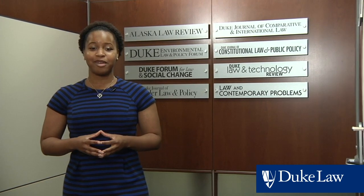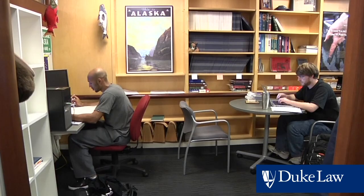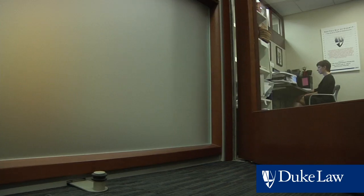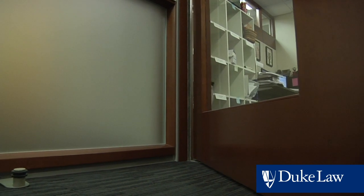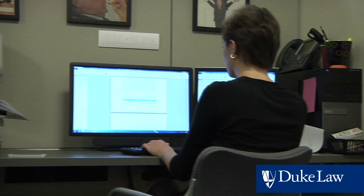The offices of our student journals are housed primarily in the library. Second and third year students write for and edit the journals, and organize conferences and symposia. The journals focus on areas of the law such as intellectual property, constitutional law, environmental law, and international law. Working on a journal is an important way to engage with top legal minds from around the world, and the journal offices are a place where lifelong personal and professional bonds are formed.